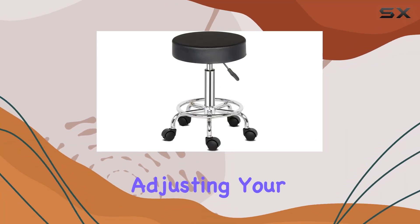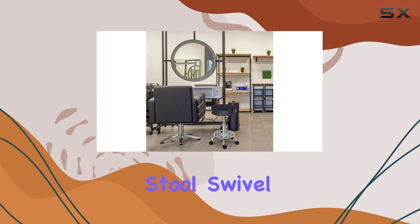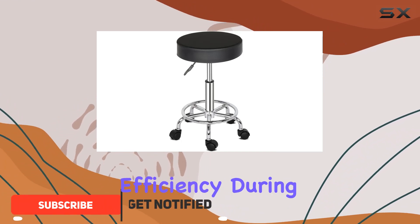Are you tired of constantly adjusting your salon or spa stool? Look no further than the Rolling Stool Swivel Salon Chair from Accelerac. This sleek and modern stool is designed to enhance your comfort and efficiency during long hours of work.